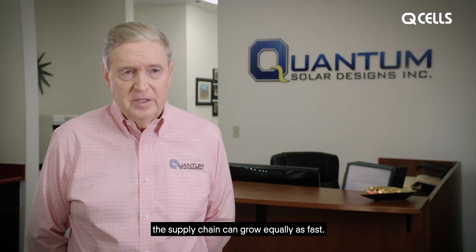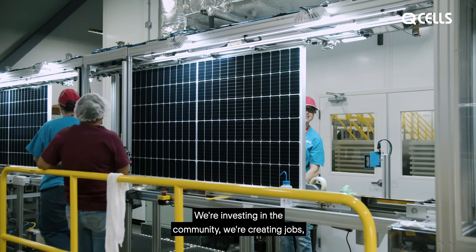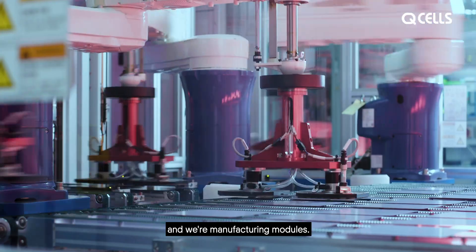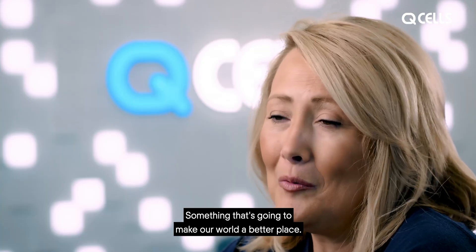We're investing in the community, we're creating jobs, and we're manufacturing modules — something that's going to make our world a better place.